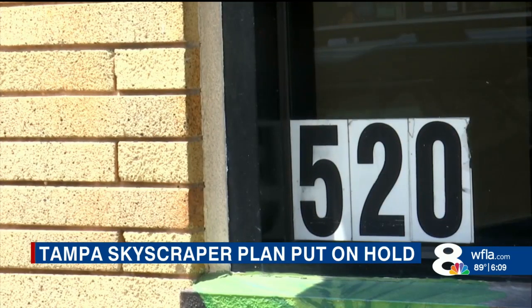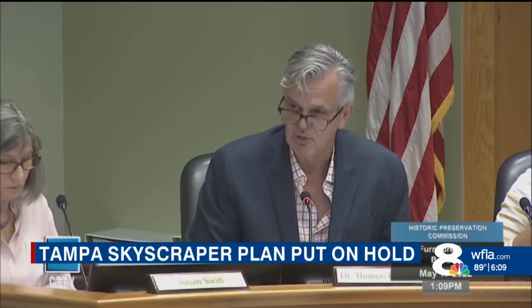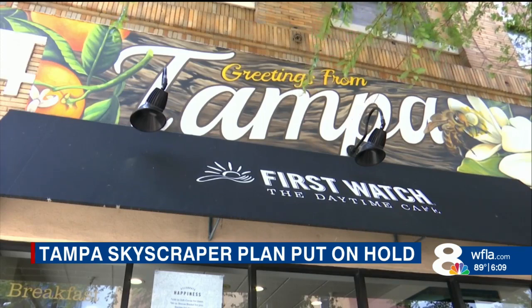While it's not designated right now, city officials say this building meets the criteria to be preserved as a historical landmark. "Irreparable harm will be done to the building if a demolition permit is issued." The commission voted in favor of city council taking emergency action to halt the demolition permit at 520 North Tampa Street.